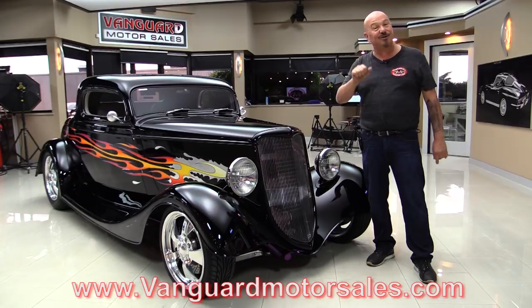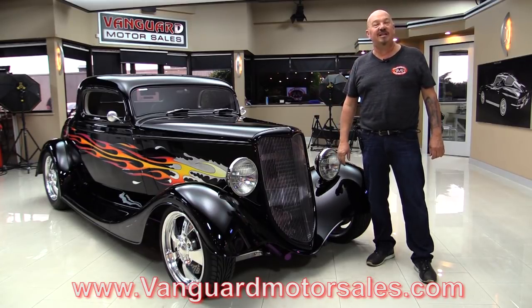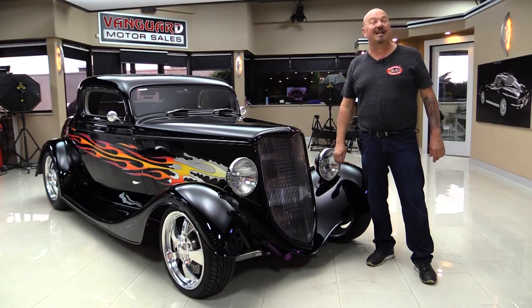We're going to pop the hood, get out and drive it, look at the custom interior — we're going to show you everything you need to see so you can make a great decision on your 1933 Ford investment. Come on up, we'll fire this LS1 right up for you now.